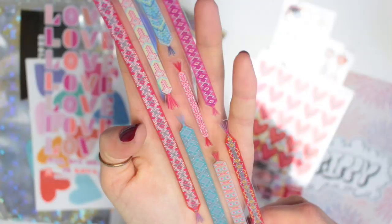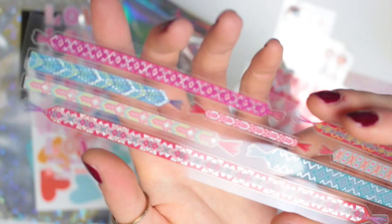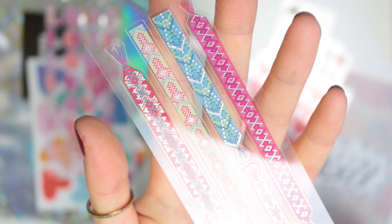We then have this sheet that has friendship bracelets on. These are really, really pretty — they're so detailed. They've also got silver metallic bits in them as well.